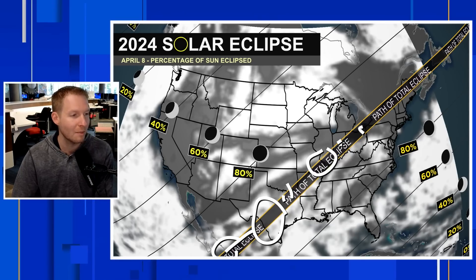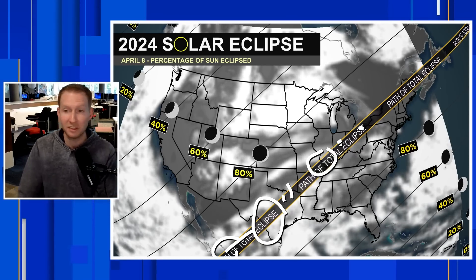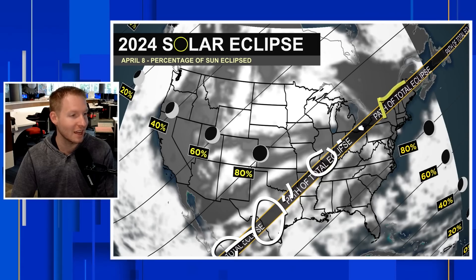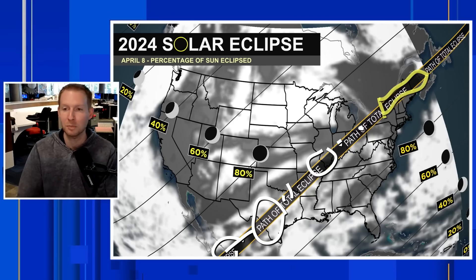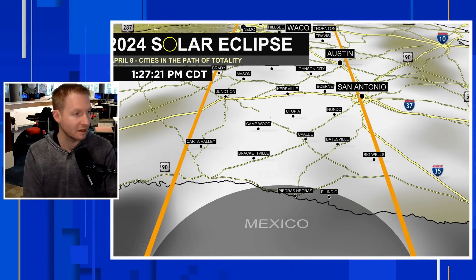Still looking okay anyway in southern Missouri into parts of southern Illinois. Still looking okay in central Indiana. There could be a few clouds trying to come into play across Lake Erie, both on the Pennsylvania side, the New York side, and in the Ohio side. The best opportunity, weather-wise, to see the eclipse across the entire country still looks to be upstate New York into Vermont, New Hampshire, into Maine, and then into New Brunswick. That looks to be the best part where skies will stay mainly clear.